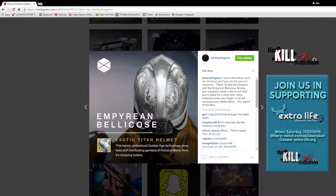The first one that came up was the Empyrean Bellicose — it's an exotic Titan helmet. It looks kind of like a bug, but it's got some pretty cool etching around the middle and a little vent for the mouth. No eye holes, kind of like the Helm of Saint-14. The description reads: 'This barely understood Golden Age technology once held aloft the floating gardens of Pomona Mons. Now it's stopping bullets.' It gives you the same perk as the Sunsinger Warlock where you can hover in midair, and melee gets recharged from orbs.